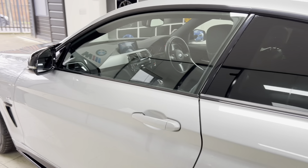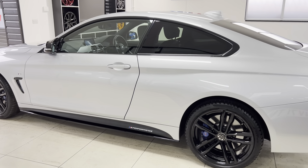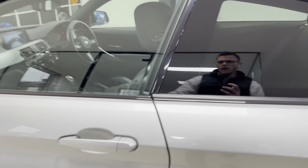Behind those 19-inch alloy wheels, you'll see the M Sport Plus brakes, as this car has got the M Sport Plus package. That includes those bigger brakes, rear privacy glass, and also some interior features as well, which we'll come on to.